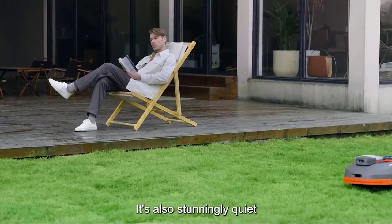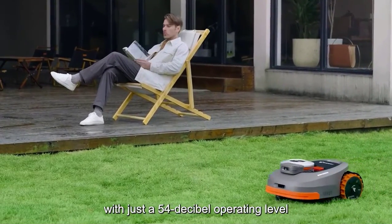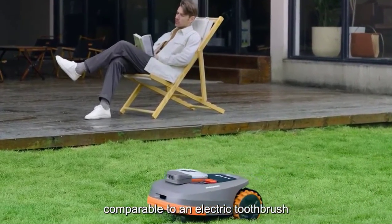It's also stunningly quiet, with just a 54 decibel operating level, comparable to an electric toothbrush.